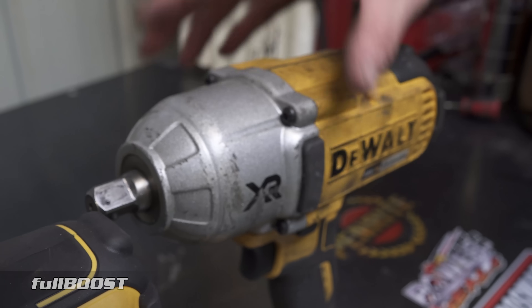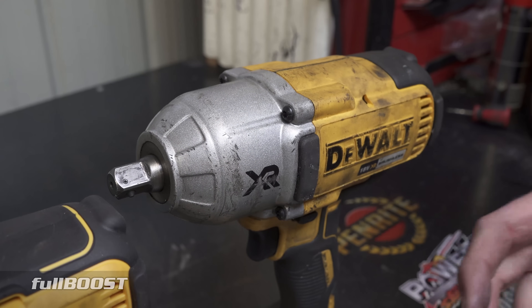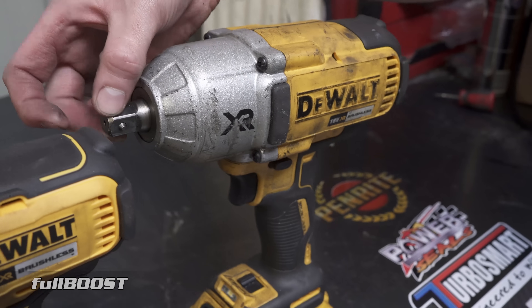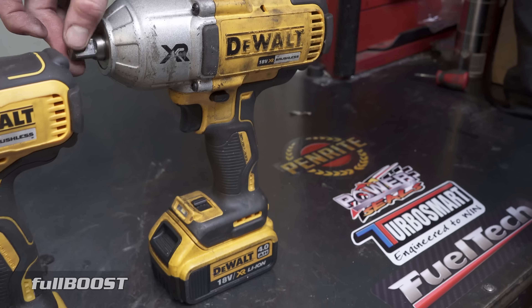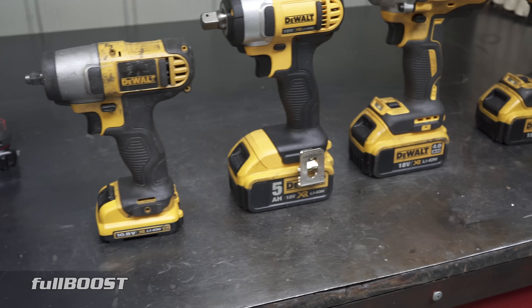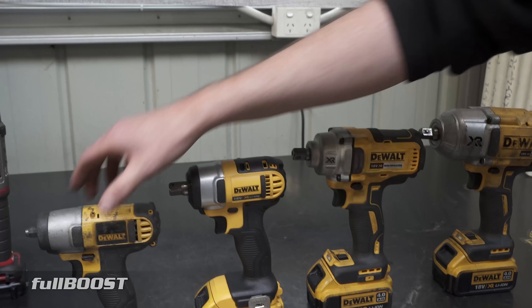This is the big boy that I bring out when I need to undo the 54 mil nuts on the back of my rotary engines, or something like a 2JZ crankshaft harmonic balancer pulley bolt. This is the type of tool and torque you need for that. The other thing to notice in terms of differences is the anvil size — this one has a 3/8 inch anvil.